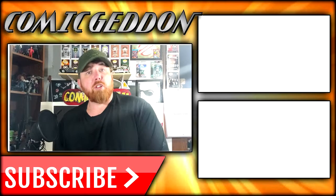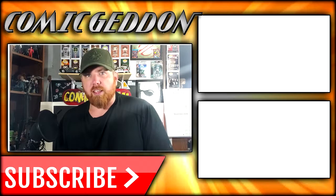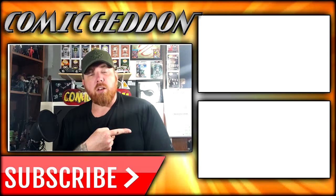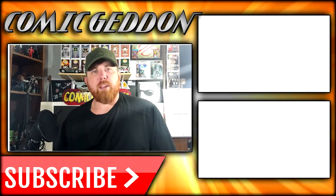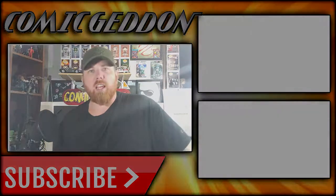If you enjoyed that video, make sure you hit the subscribe button right there so you can stay up to date on all things geek culture. Also make sure you check out one of these two playlists on the side for more videos just like the one you just watched. I'm Shannon for Comic NTV, the only place on YouTube where all geek culture collides. Take care, geeks.